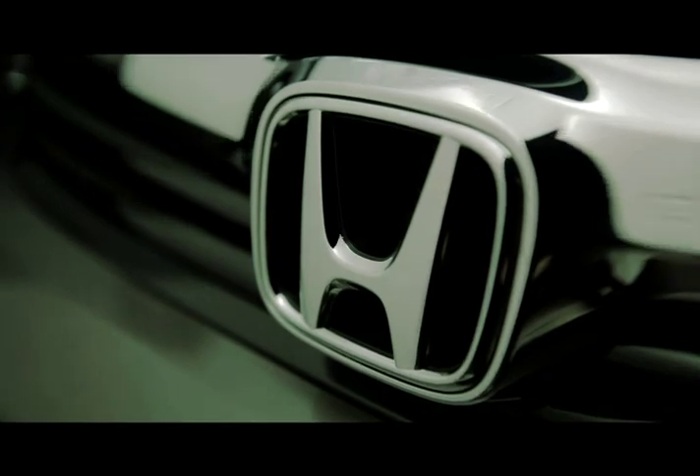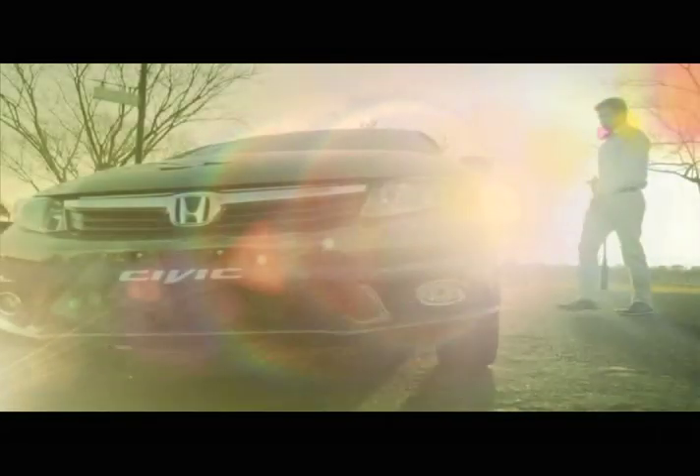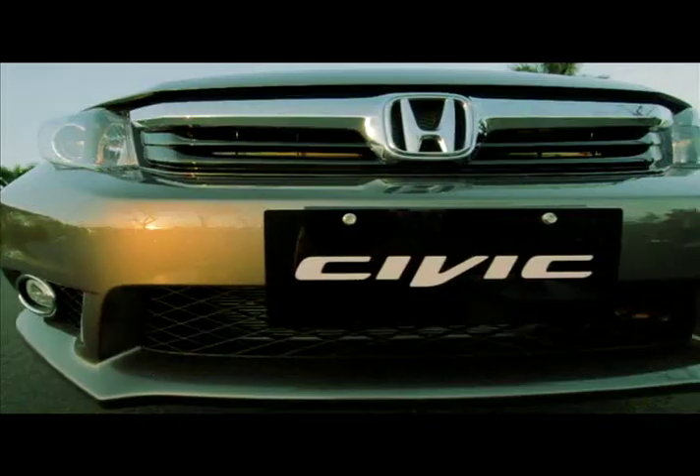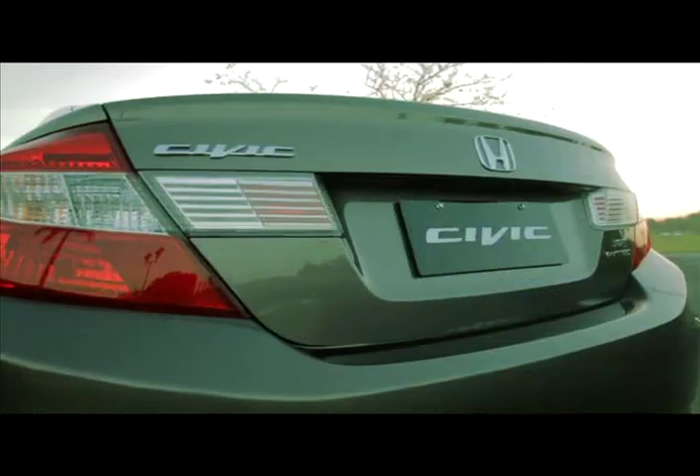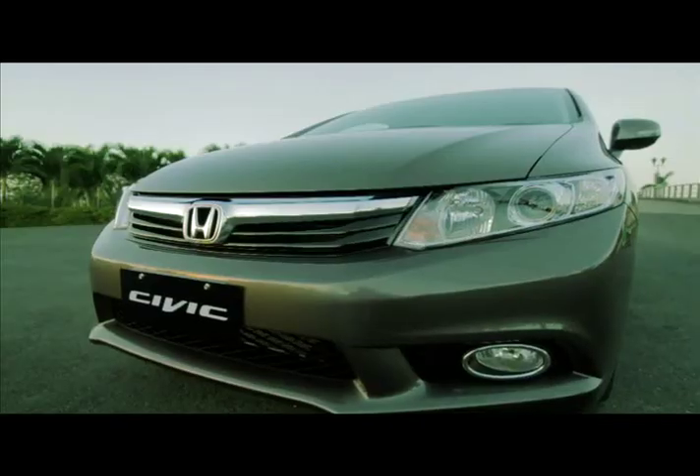Here at Honda, we take pride in our solutions to revolutionize the driving experience. With the all-new Honda Civic, you can drive powerful, drive smart, in just one car.